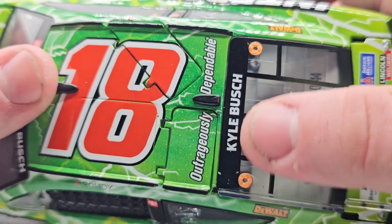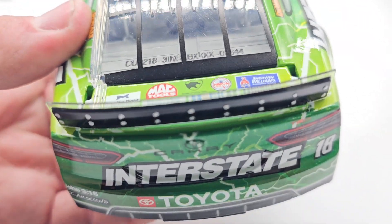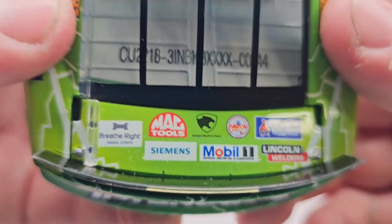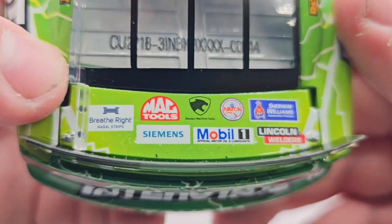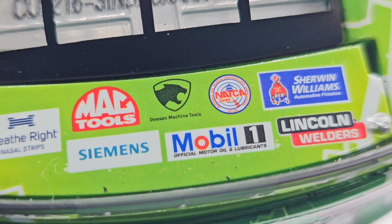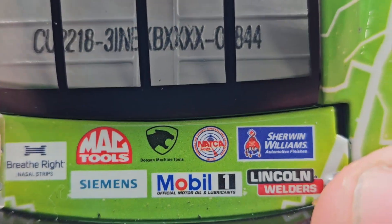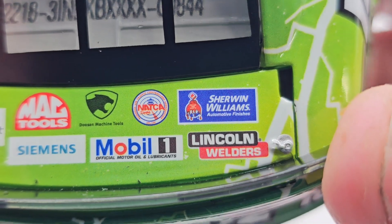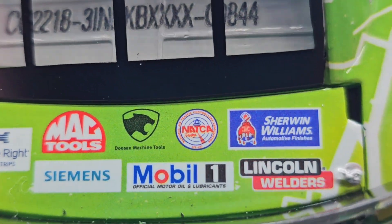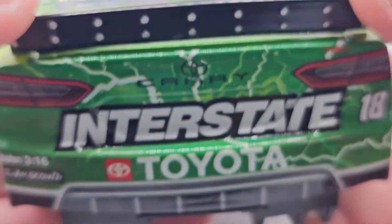Got the number 18 right there, got a little roof hatch, 'Outrageously Dependable' — roof flaps do open. Got all the lightning bolts, two cameras, Kyle Busch on the rear name banner. This is number 844 out of 1032. On the back end we've got Breathe Right nasal strips — I thought that was a dog bone, not gonna lie — Mac Tools, and what looks like a cougar logo. Also Mobil 1, Sherwin-Williams, Lincoln, and what might be 'Natka' or similar.